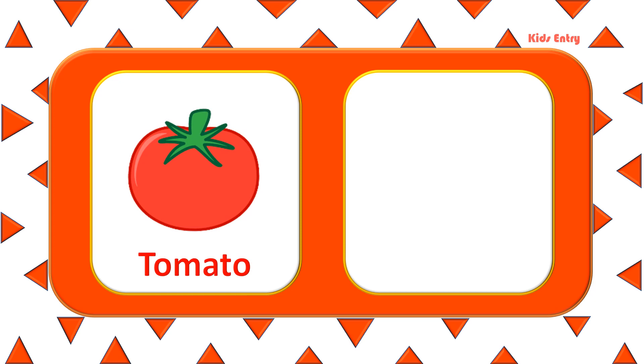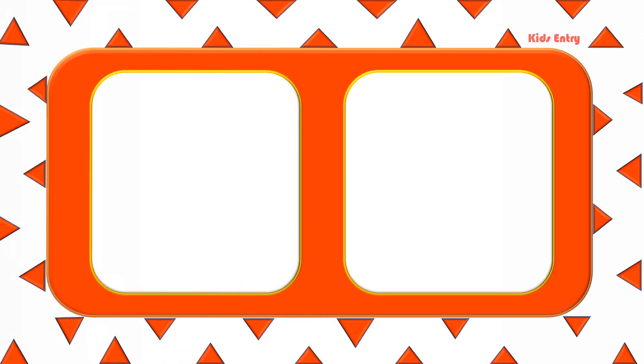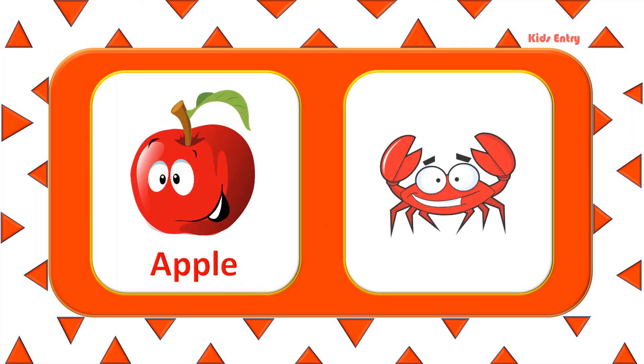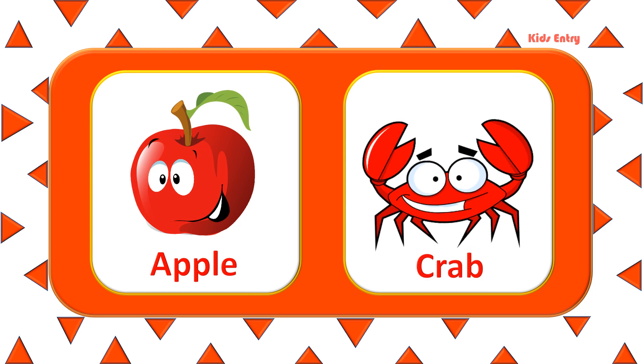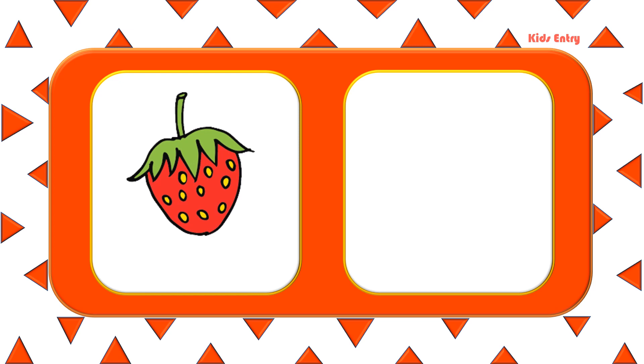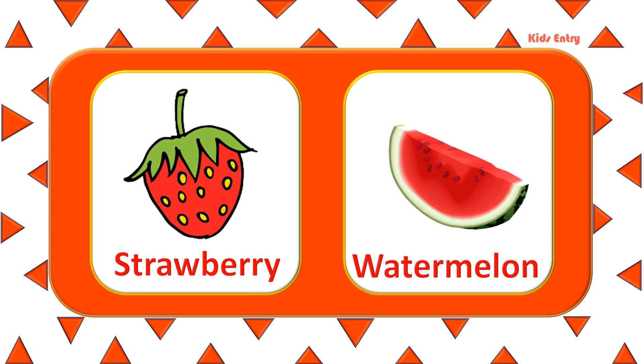Tomato. Chili. Apple. Crab. Strawberry. Watermelon.